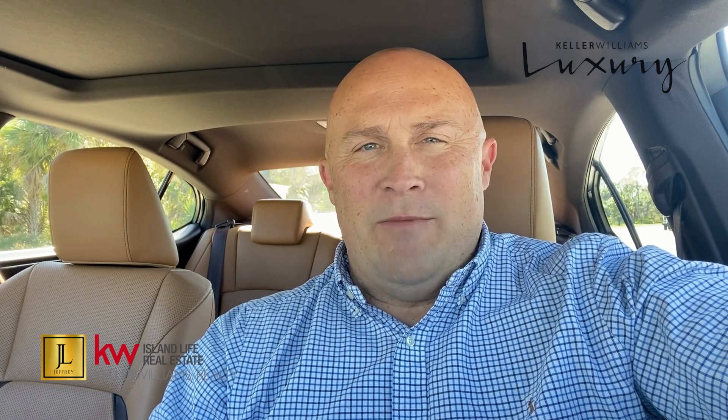Hi YouTube friends, this is Jeffrey with Keller Williams Island Life Real Estate. Today we're going to take a fast trip through Grand Place here in Welland Park.